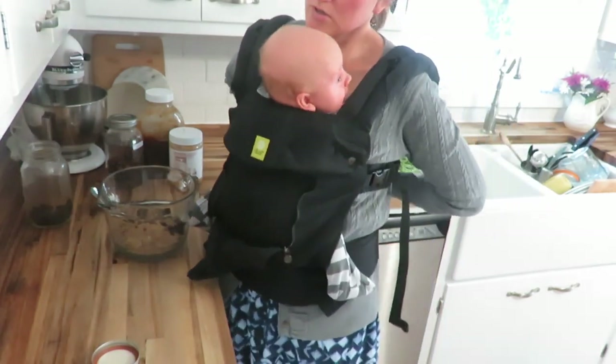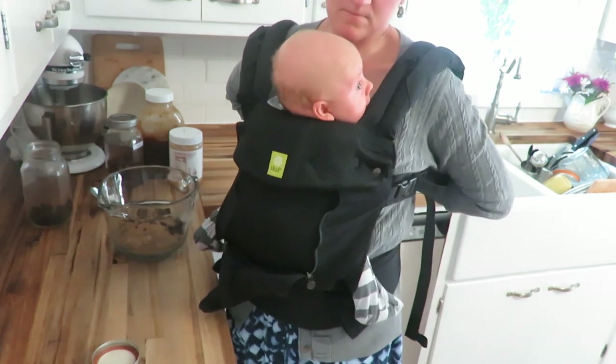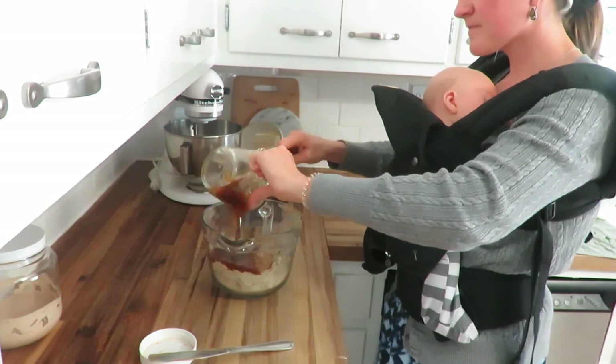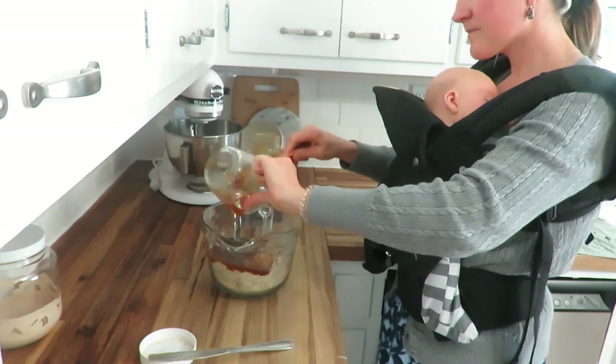Baby-wearing time! With this third I have realized I've worn him a lot more than I wore my other two, but if you want to get things done and you don't want them crying the whole time, I think this is what has to be done — at least in my opinion right now.